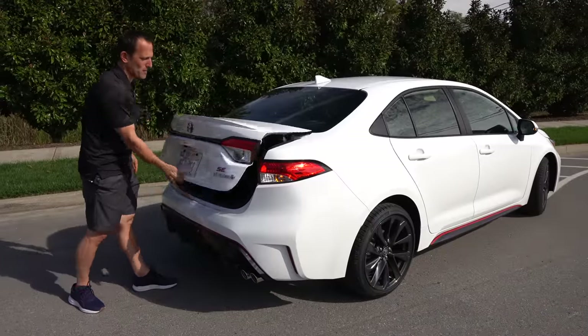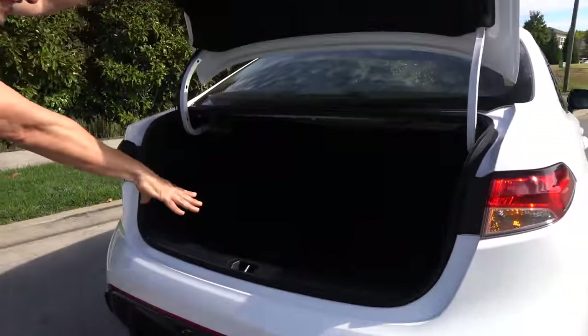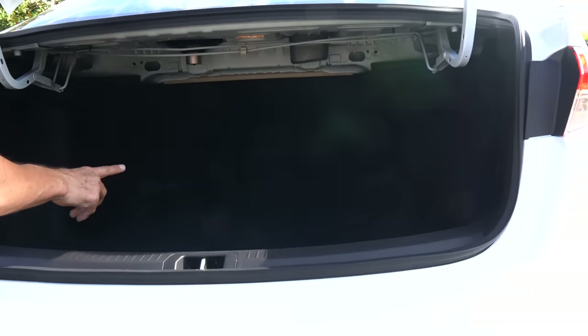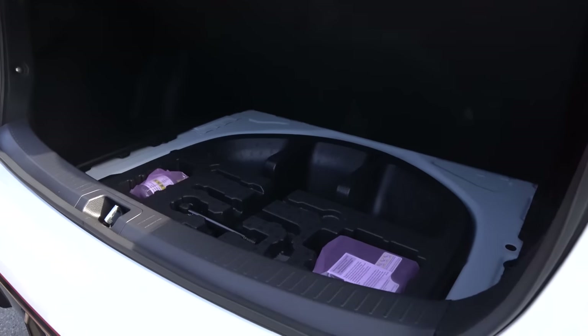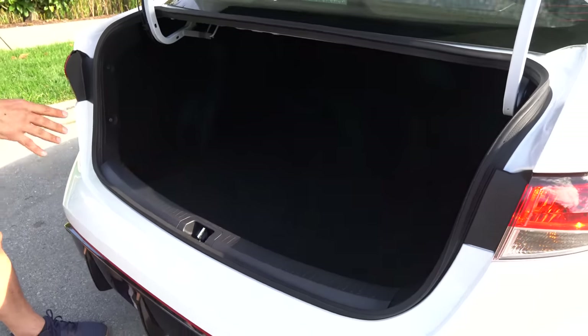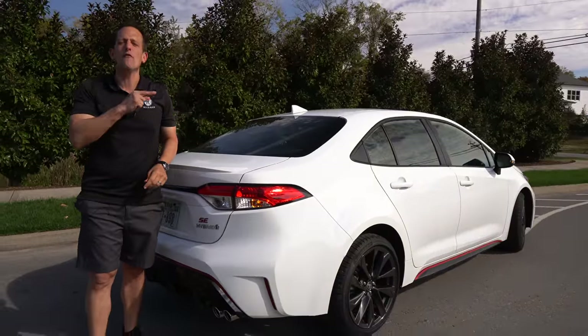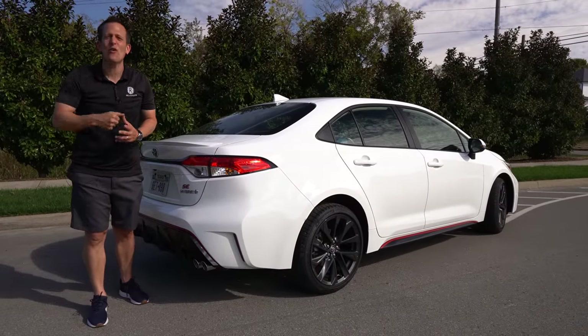Cargo time — open up that trunk lid and you're going to be greeted with a mind-blowing 13.1 cubic feet of space. Very deep cargo floor. I like the way they've got the nooks out — that's where you're going to put those big boxes. The seats do a 60-40 split. What do we have underneath the cargo liner? There is no spare — so something to remember: no spare on this SE Hybrid.